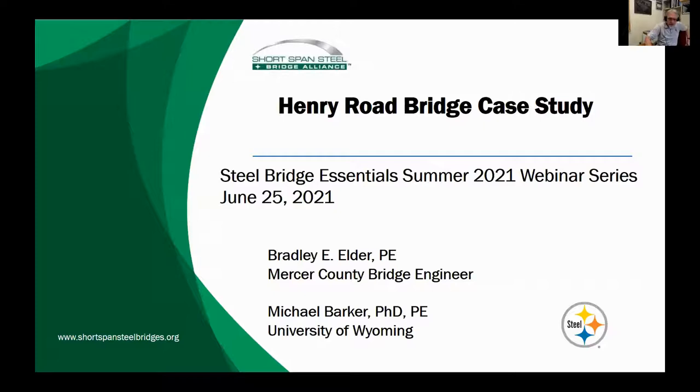This is the Henry Road Bridge in Mercer County, Pennsylvania. In 2018, Brad Elder, the Mercer County Bridge Department engineer, saw a presentation on press break tub girder bridges at the International Bridge Conference. The engineer had 34 structurally deficient bridges in his county, with many of them closed to traffic, and he was searching for replacement alternatives.